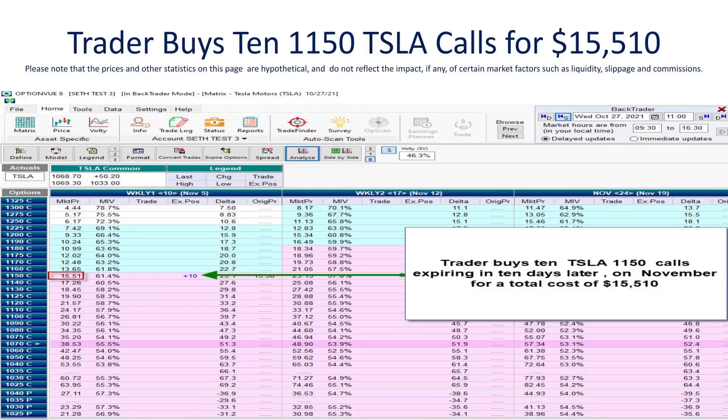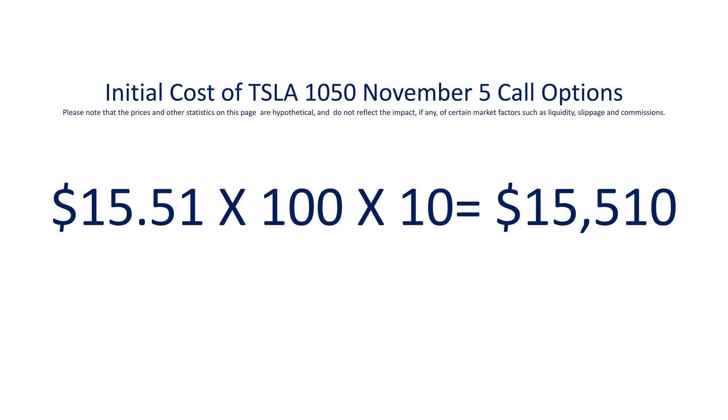Let's see what would have happened if this trader were to have bought 10 of the Tesla 1150 strike price calls expiring on November 5th, ten days later. Those are priced at $15.51, and since each options contract represents 100 shares and the trader buys 10 of them, the initial cost of the trade would be $15,510 — a relatively small trade for a prop trader. He's betting that Tesla, currently trading at $1,068, is likely to push over $1,100 over the next 10 days.